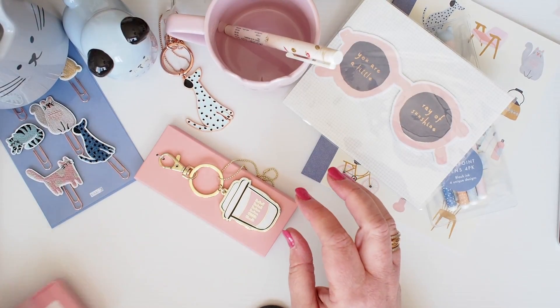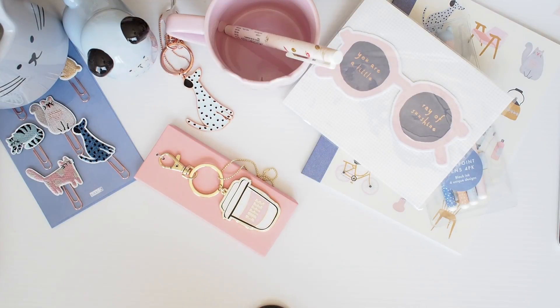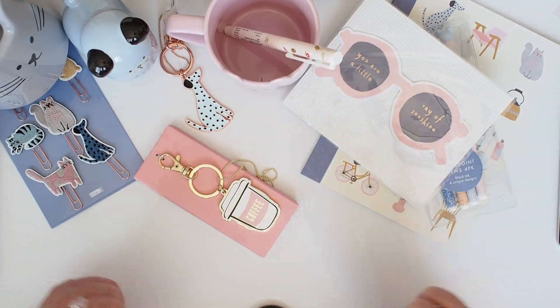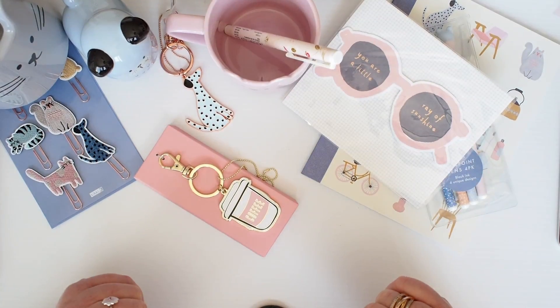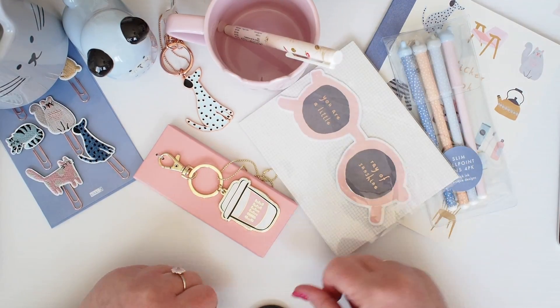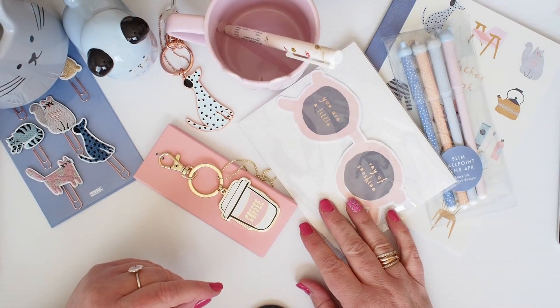So that's my little collection of goodies that I've picked up over the last two visits to Kiki K. Very happy with them all, I have to say. Thanks again for watching. I hope you enjoyed seeing these new little things from the sweet range 2019. I just love it all, and I hope to see you back here again soon. Thanks guys, bye.